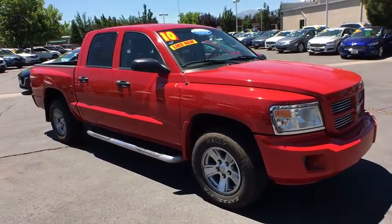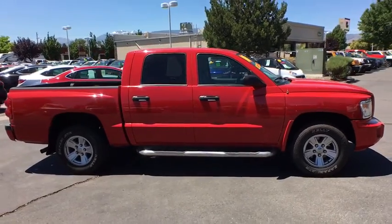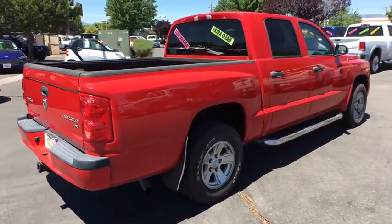The 2010 Dodge Dakota. The Dodge Dakota combines form, function, and fun. With its rugged style, well-rounded capability, and seating for six, the Dakota brings you the ultimate mid-size pickup.